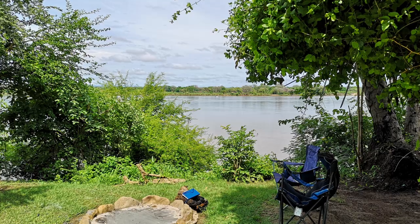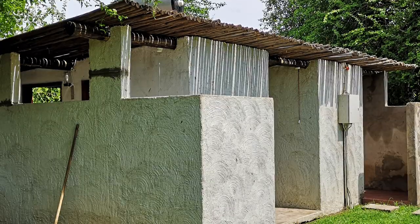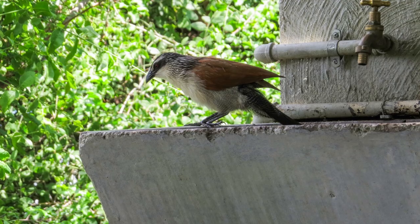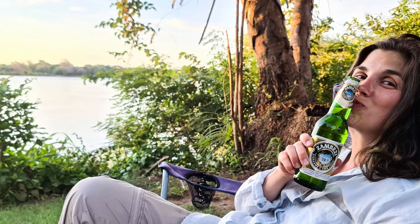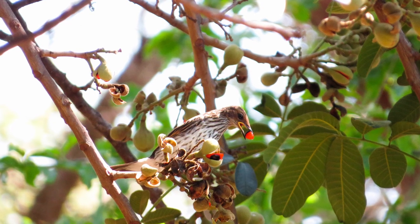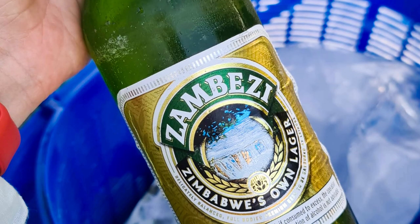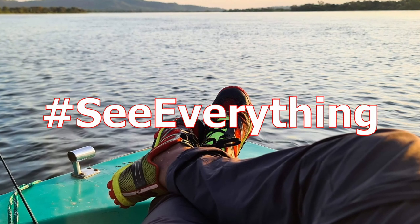If you found this informative, hit the like button and subscribe if you haven't already. Thanks to everyone who has subscribed — I really appreciate your support. Please leave a comment below if you have any feedback or questions. If you'd like to leave a tip, there's a link to buy me a coffee below. Until the next episode — go everywhere, see everything, have a great time.